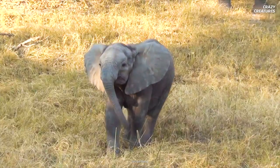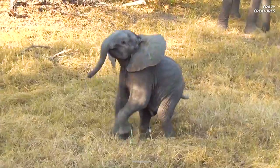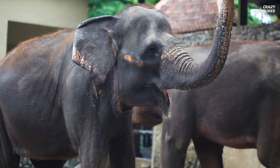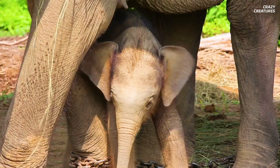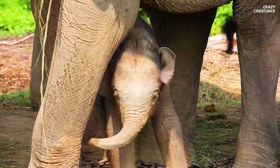Can you imagine being pregnant for 22 months and then giving birth to a 120-kilogram baby? Lucky you're not an elephant. Elephant calves can stand one meter tall and are usually hairy with a long tail and short trunk.